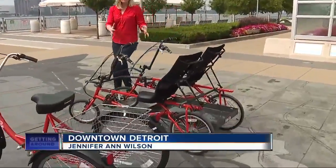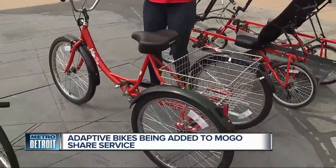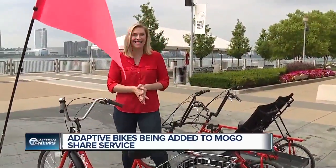This is a double recumbent. There's a lot more back support than you'd normally see on a bicycle. This is an adult trike — it helps a lot with balance. There are five other adaptive bicycles now available in the city of Detroit to make cycling available for everyone.